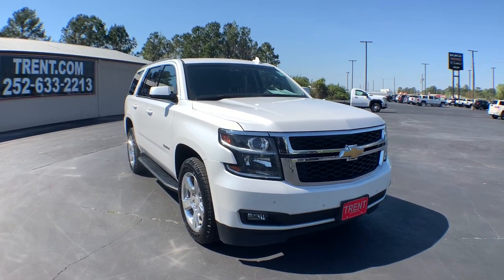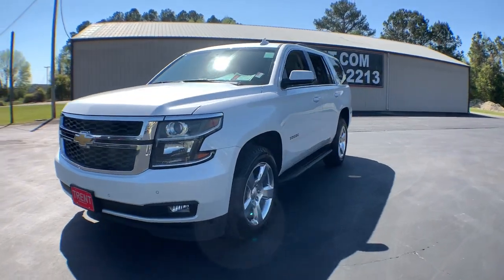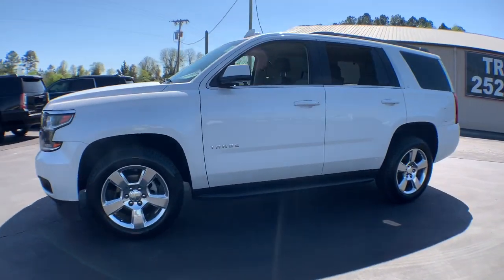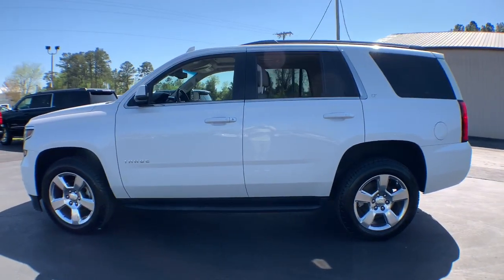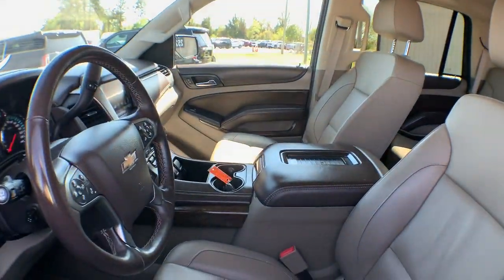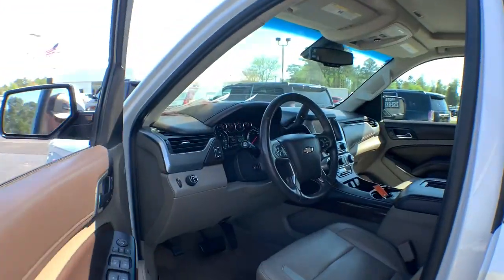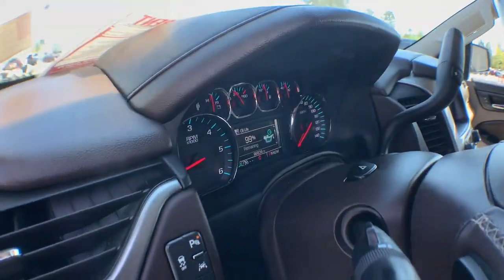You just found the 2016 Chevrolet Tahoe. This vehicle still has fewer than 100,000 miles on the clock, so it won't last long. The Tahoe delivers the power and capability of a full-size SUV, state-of-the-art technology to keep you safe and connected, a serene cabin loaded with amenities, and impressive fuel efficiency.